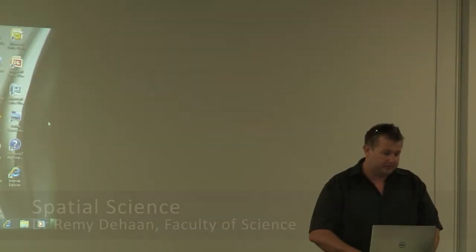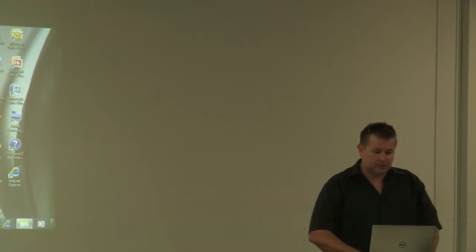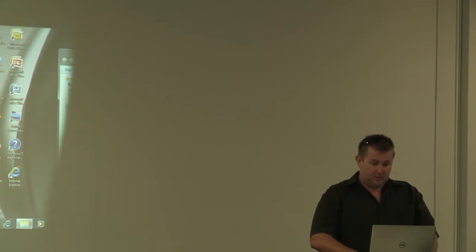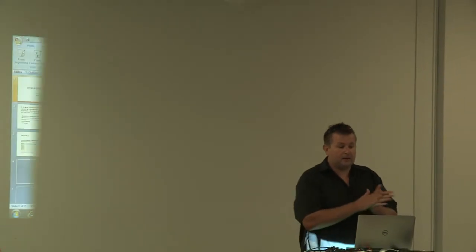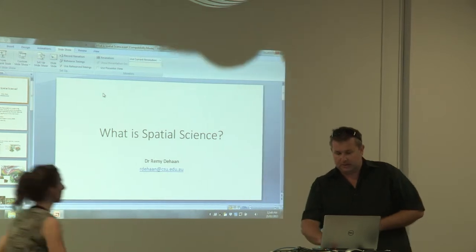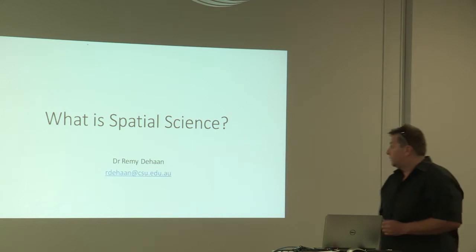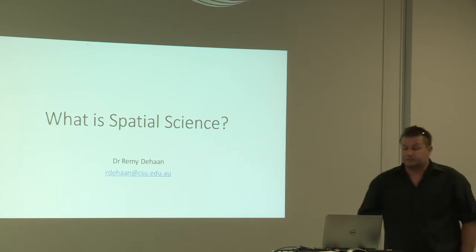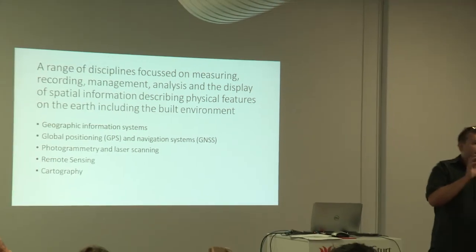So I'm just going to give you a little bit of information on spatial science. I don't think many of you will know what it's all about. Does anyone know what spatial science is about? Two people doing the minor? So currently the course is offered within the BSc program, but our main intake is through our Masters program where we get about 50 to 60 students a year coming into the course. Spatial science is essentially to do with disciplines focused on measuring and recording information.